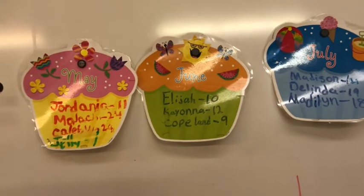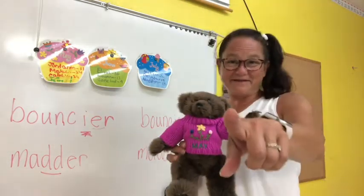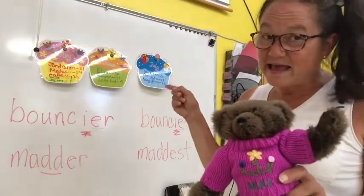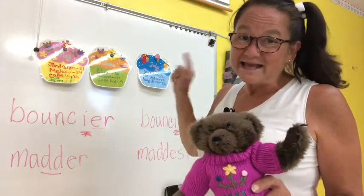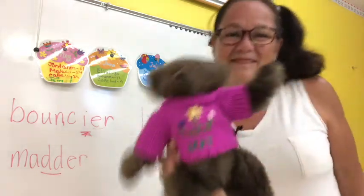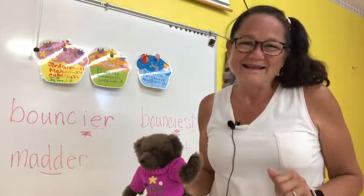Happy birthday to you, happy birthday to you, happy birthday dear Jordania, Malachi, and Caleb in May, and Elijah, Kayana, and Copeland in June, and Madison, Delinda, and Madeline in July — happy birthday to you! God's blessings to all of you. We love you and God loves you.